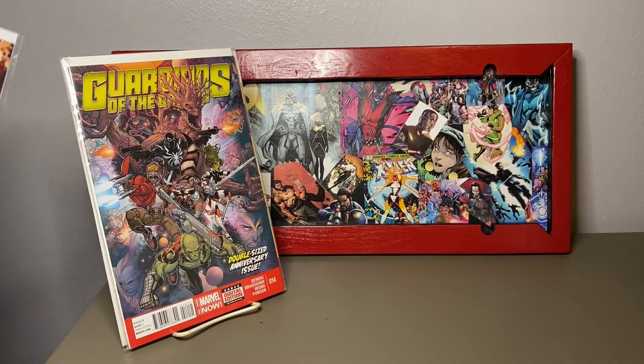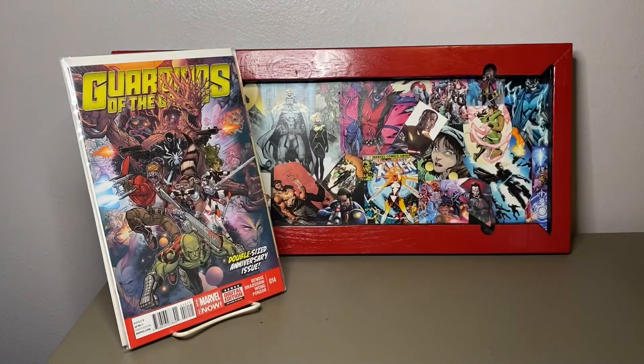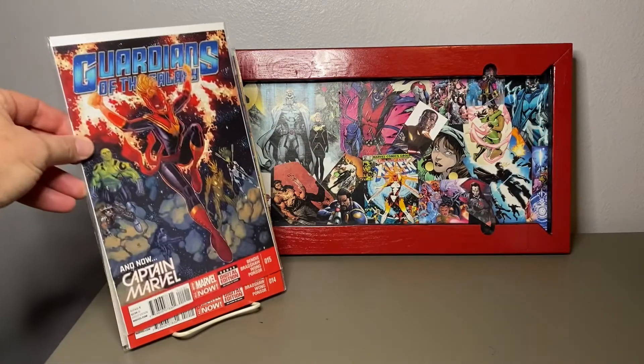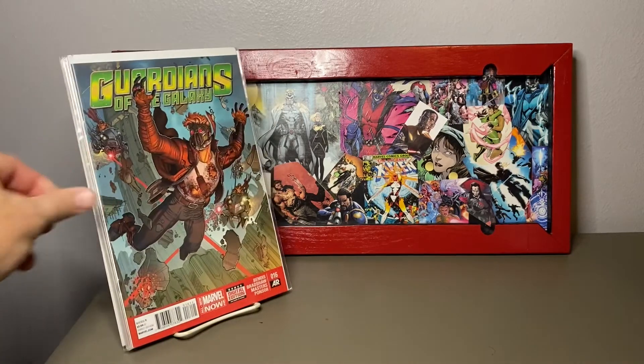Some of these covers — isn't that like Agent Venom in the middle there with the guns? Really cool covers. I don't mind the trade dress either — I know some people didn't like it, but I didn't mind.